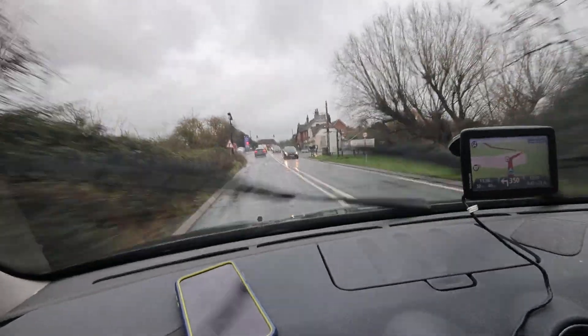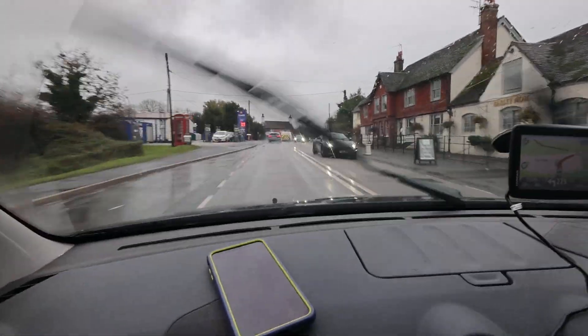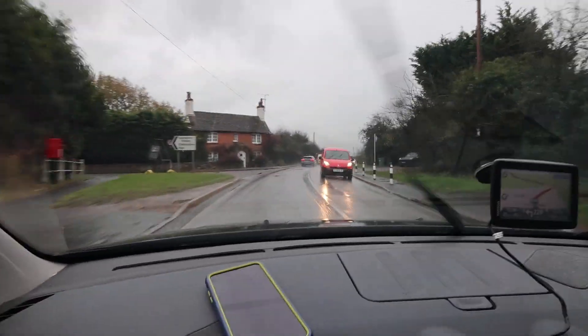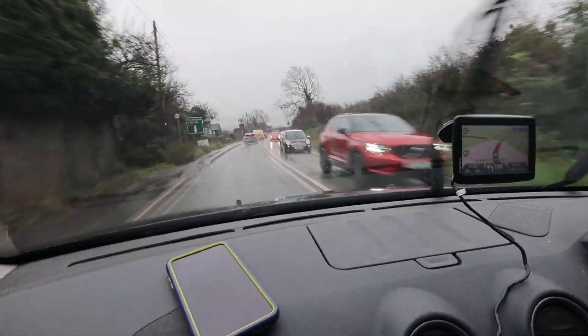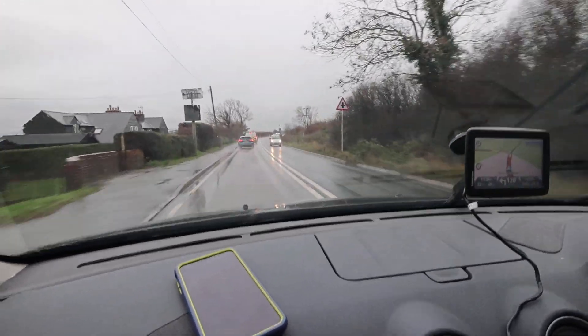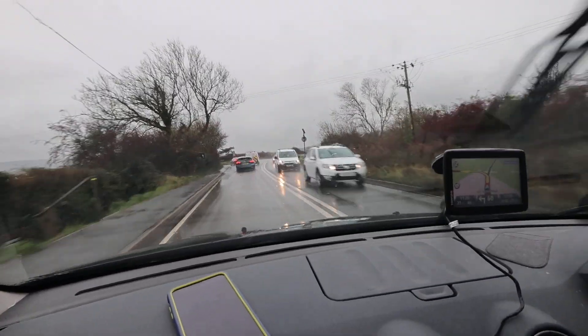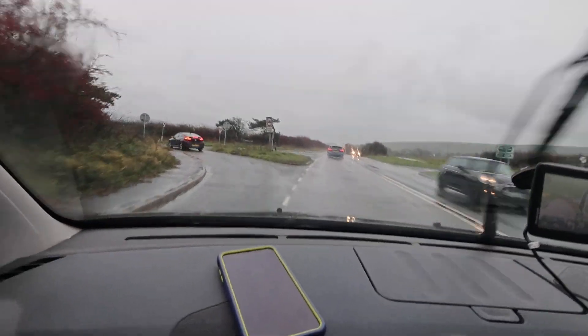I had a mount for my GoPro to go on the window so I could film nicer journeys — sometimes we go through pretty little villages and country roads. But I didn't bring the pin that holds the GoPro onto the mount. The sat nav is telling us to turn off, which I wasn't expecting.